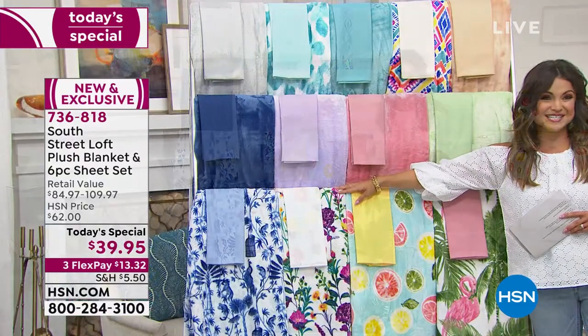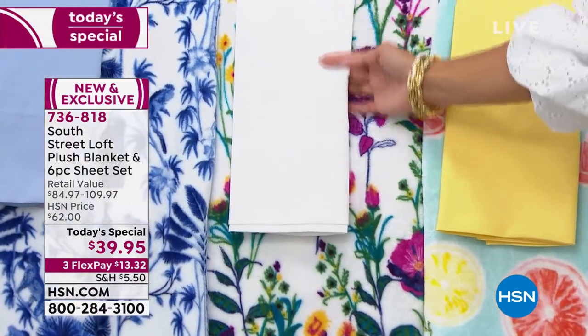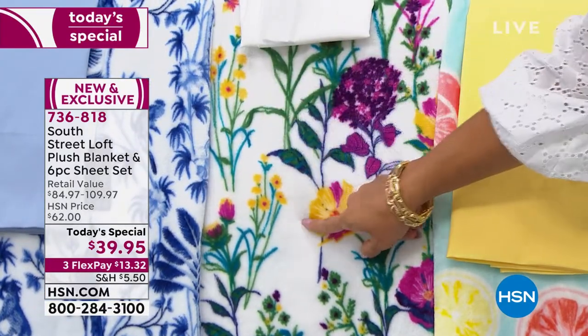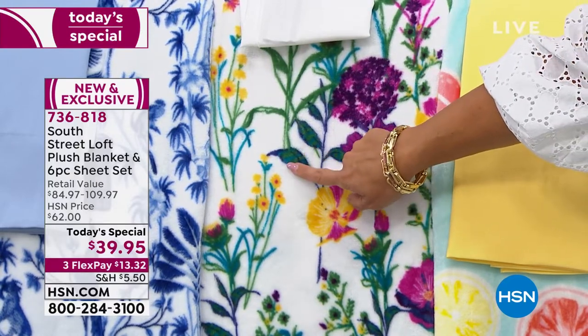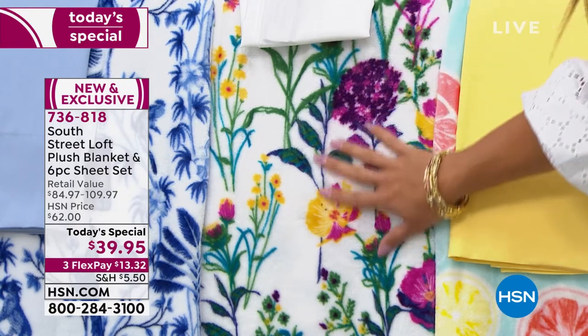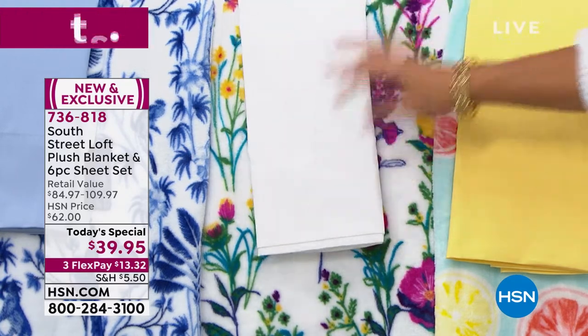Next to Citrus, we have the Floral. The floral has crisp white sheets, and then the blanket has a white background with pops of purple, yellow, pink, green, blue, and oranges mixed in as well. This is that perfect summertime bouquet that will never die on you — it's just going to make your room look so beautiful.